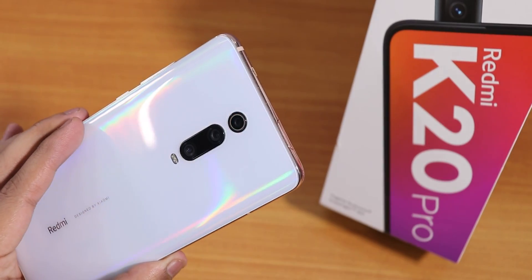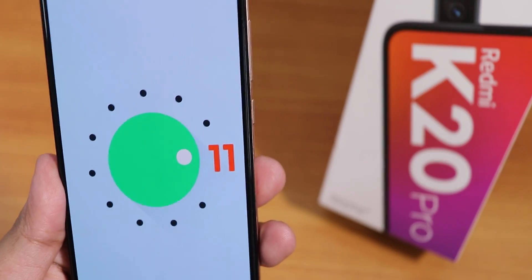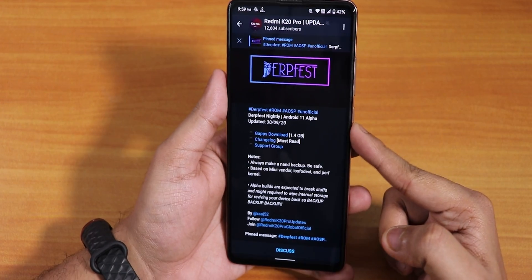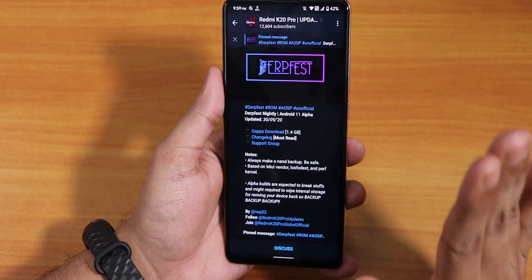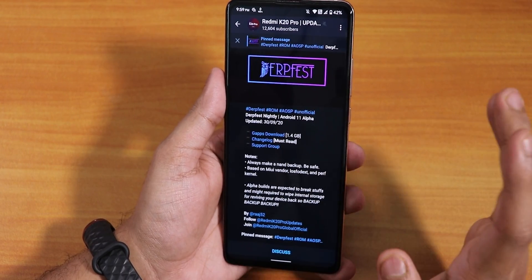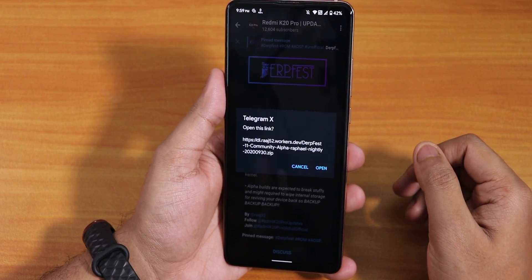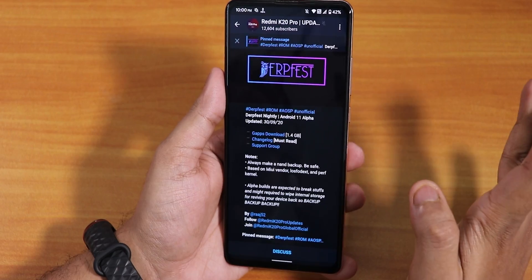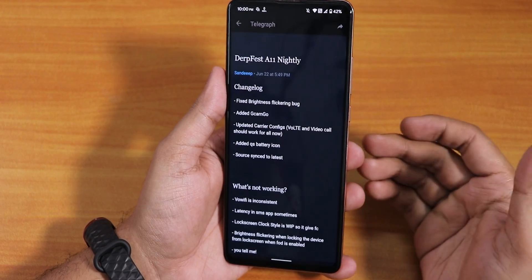What is up guys, this is Tito back with another video on the Redmi K20 Pro. Today I'm going to be flashing the latest Android 11 ROM that I found — the DerpFest nightly build. It says Android 11 Alpha, so this is not a stable build, but I will flash it on my daily driver. It says 'gapps download' which means gapps are included, so you don't have to flash them separately. The ROM file is about 1.04 GB.